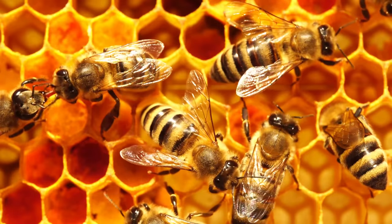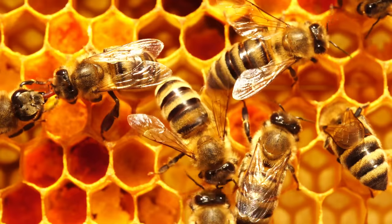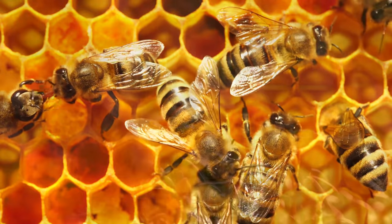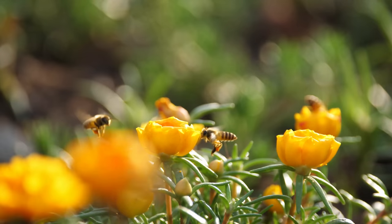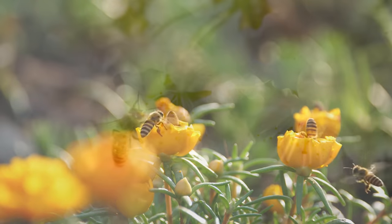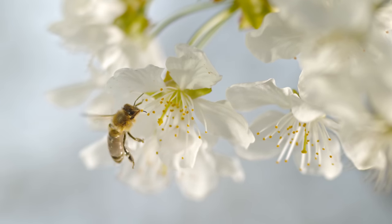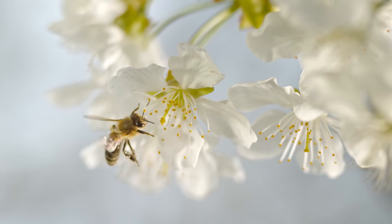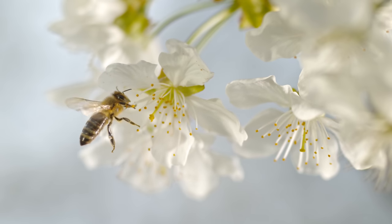The hexagonal shape of a honeycomb is the most efficient shape in our world. A queen bee lays around 800,000 eggs during her lifetime. A single bee only produces one tablespoon of honey in its entire lifetime.